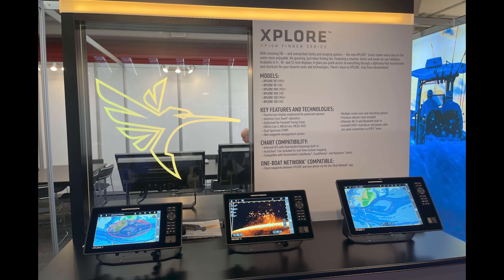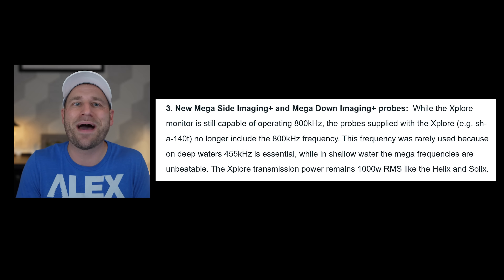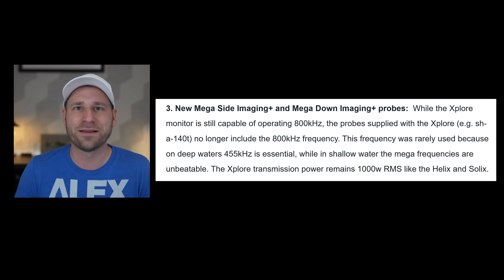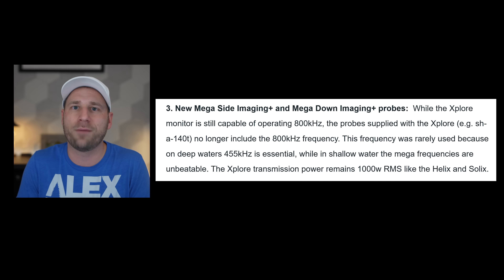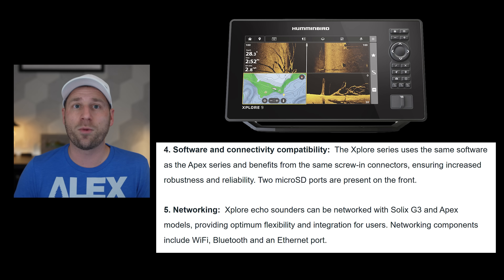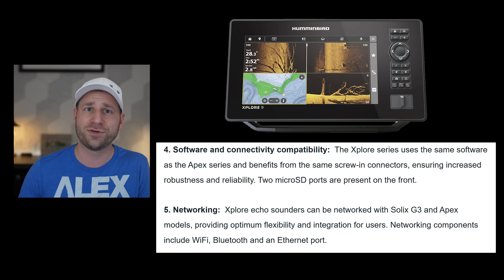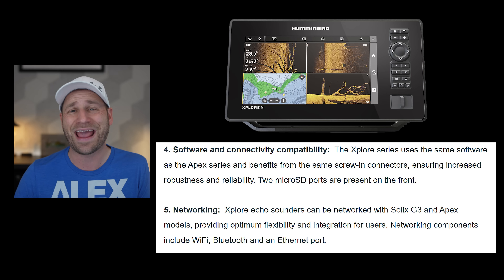Let's shift gears and talk about the new Explore series screens, which represents Humminbird's vision for their mid-range future, positioned between the Helix and the Apex. The lineup comes in three sizes — 9, 10, and 12 inch — all featuring 1280 by 800 pixel resolution. While the units can handle 800 kHz, the new Mega Side Imaging Plus and Mega Down Imaging Plus transducers that come with the Explore don't include this frequency. They found 455 kHz is essential for deep water, while their Mega frequencies handle shallow water perfectly. They're maintaining the same 1,000 watt RMS transmission power from the Helix and Solix, sharing the same software interface as the Apex series, using robust screw-in connectors, two micro SD ports on the front panel, built-in Wi-Fi, Bluetooth, Ethernet networking, and full networking capability with Solix G3 and Apex models.